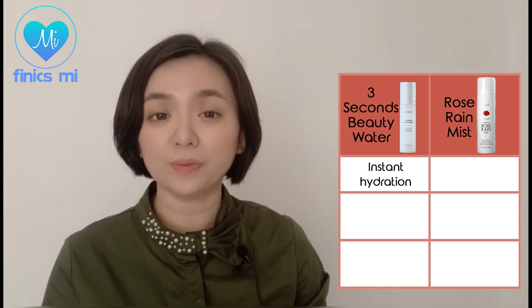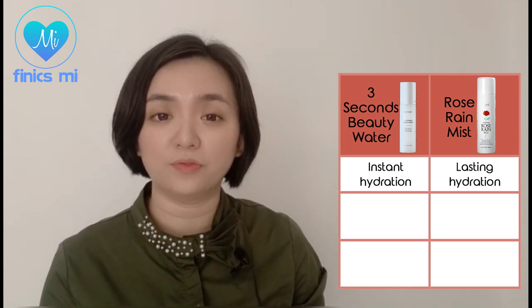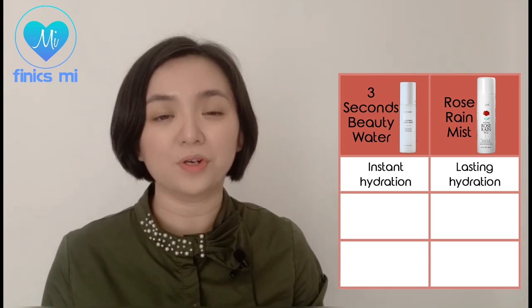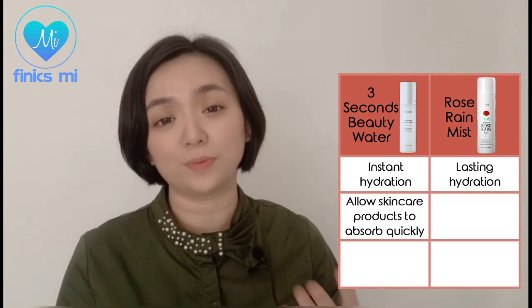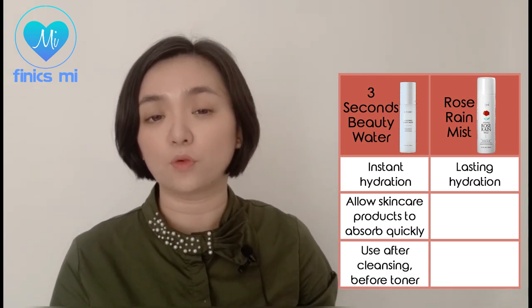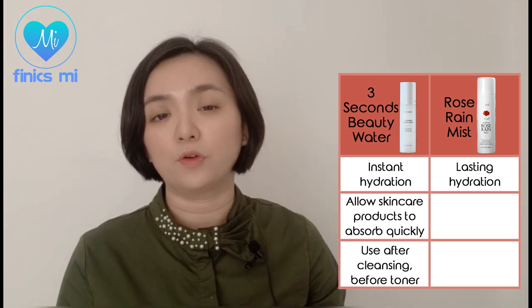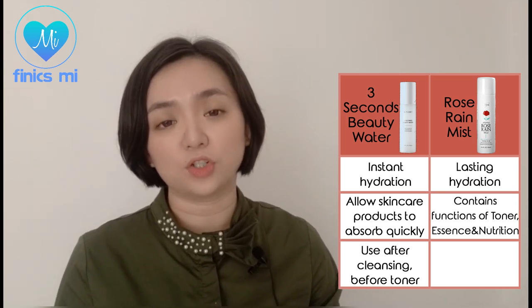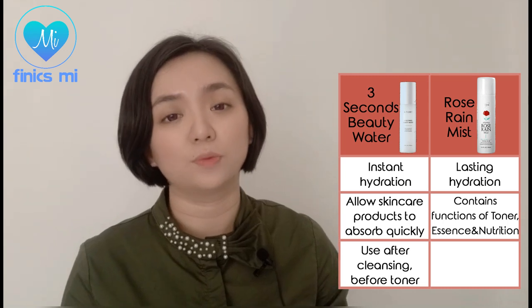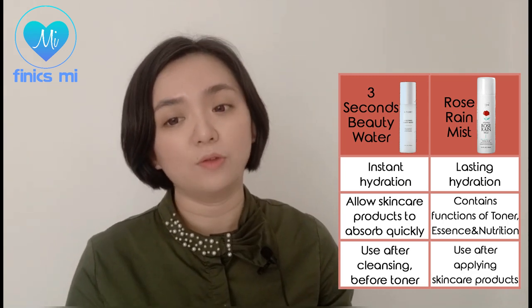As for the Rose Rain Mist, it is very useful for lasting hydration. The 3 Seconds Beauty Water allows skincare products to absorb quickly into the skin, which is why we use it after cleansing and before the toner. The Rose Rain Mist contains the functions of toner, essence, and nutrition, which helps replenish your moisture, and we can use it after applying skincare products.